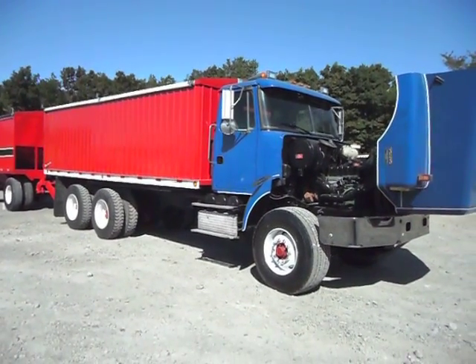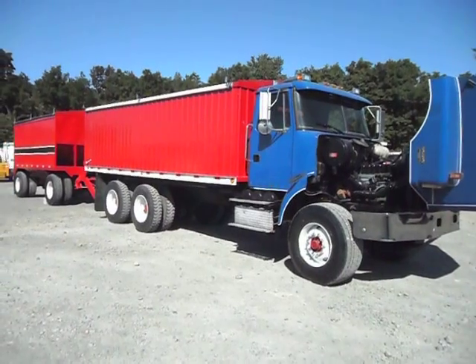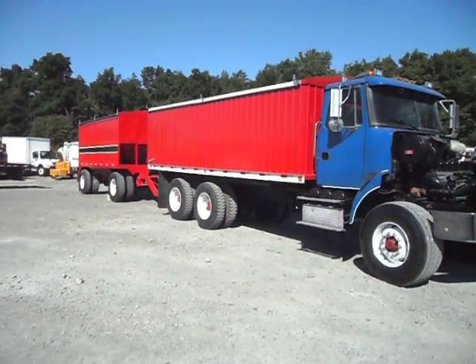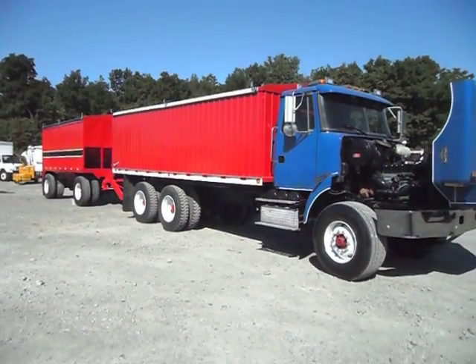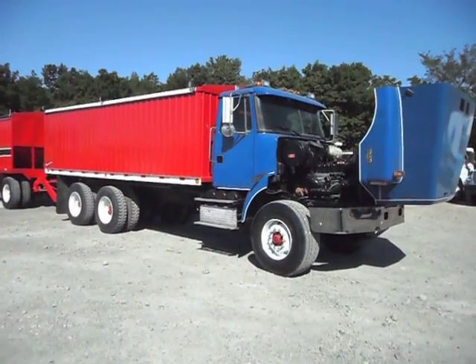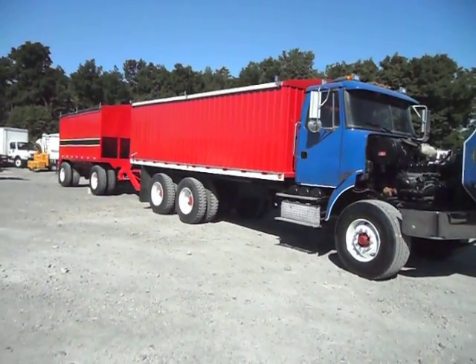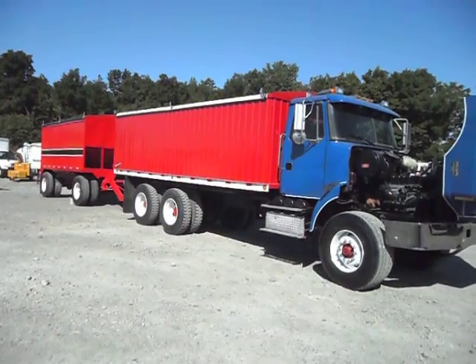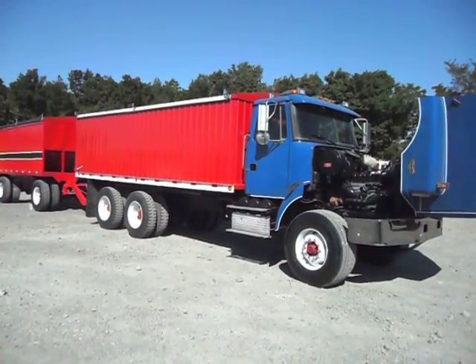While John has this engine running, he's going to go ahead and engage the air PTO and raise the box and hoist so that we can get a good look at the bottom side of this truck. After that, we will be shutting off the engine so we can hear better in the video, and we're going to give you a very detailed look all around this truck. It's a very, very special unit.